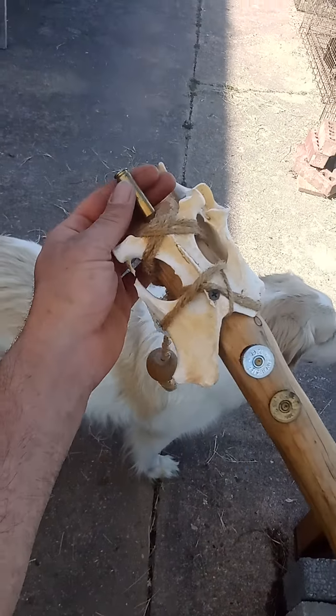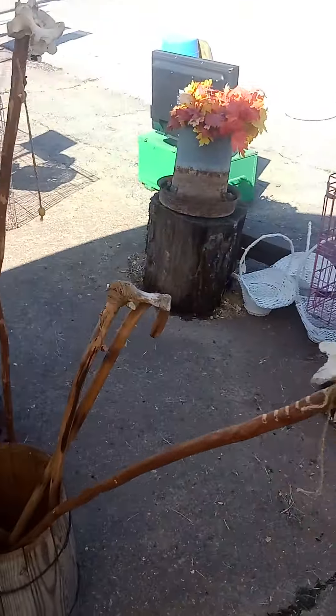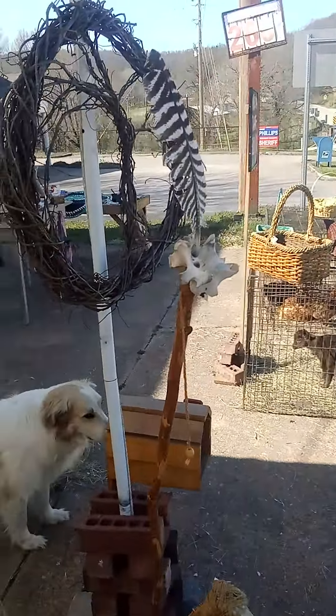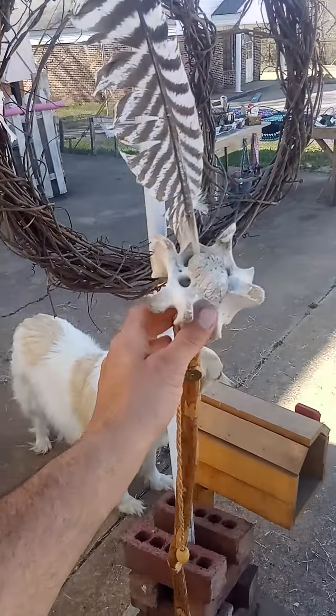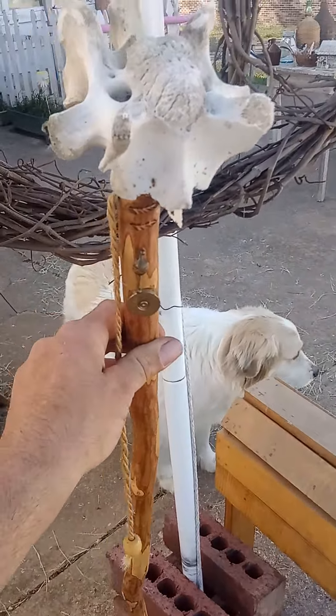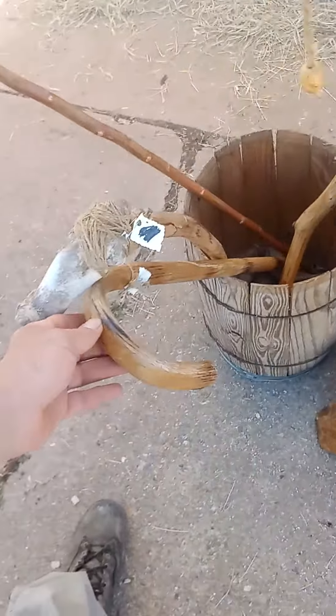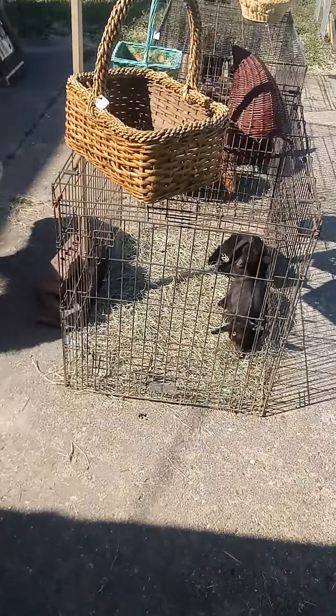For example, I make these little walking sticks out of 12-gauge shells — I think I've got a 308 shell up there too. Little walking sticks for tourists and everything; they love them. I put our turkey feathers and bones to use, sand them down, put some poly on it, call it good — little canes and everything.